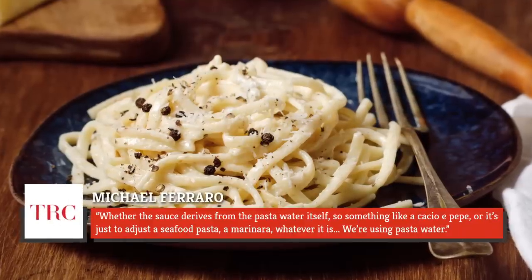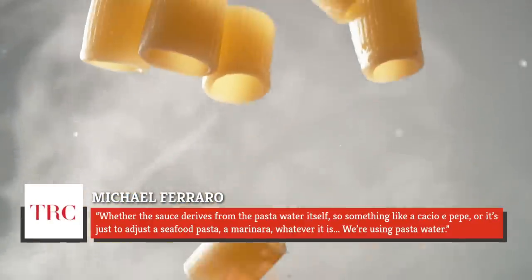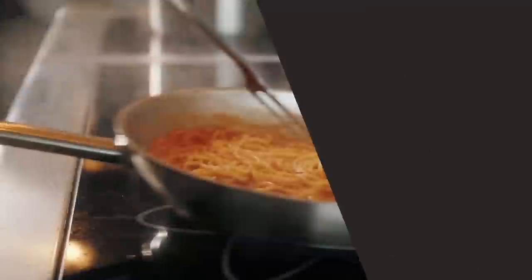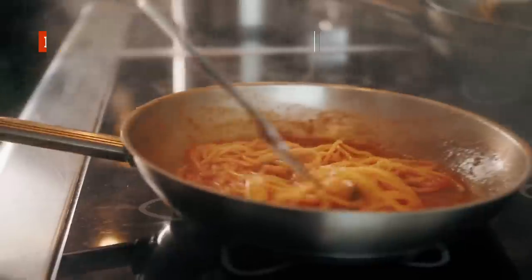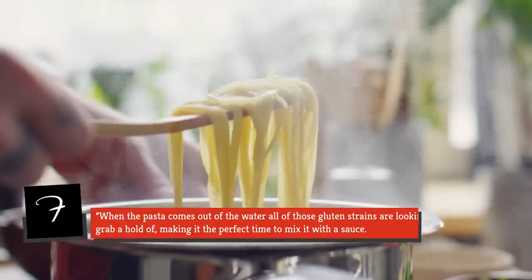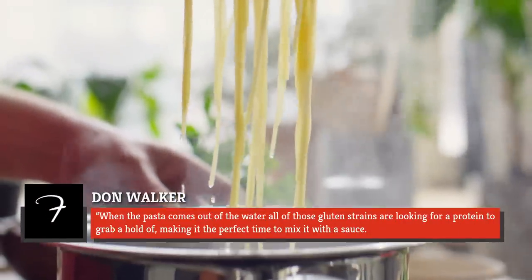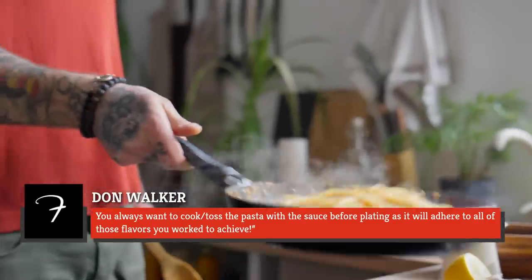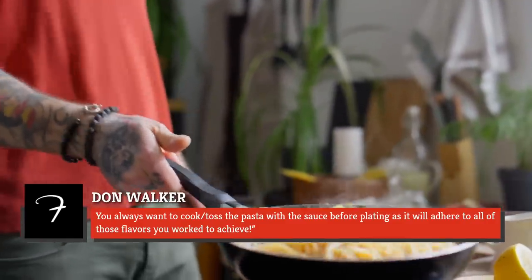Whether the sauce derives from the pasta water itself — something like cacio e pepe — or it's just to adjust a seafood pasta or marinara, we're using pasta water. Fermento's executive chef Don Walker explained that when the pasta comes out of the water, all of those gluten strains are looking for a protein to grab ahold of, making it the perfect time to mix it with the sauce. You always want to cook and toss the pasta with the sauce before plating, as it will adhere to all of those flavors you worked to achieve.